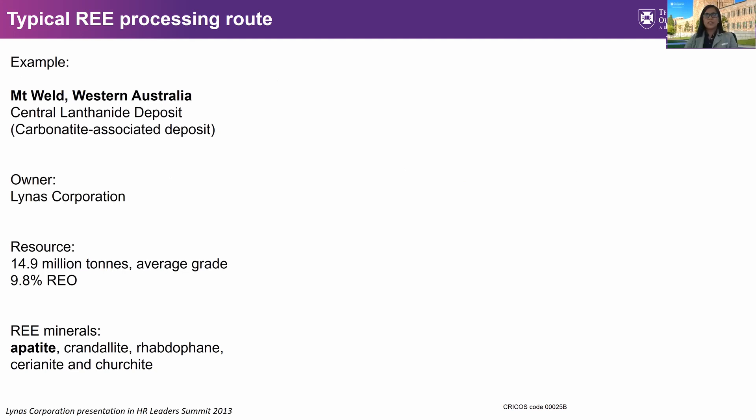This is an example of a typical processing route from Mount Weld in Western Australia, owned by Australian company Lynas Corporation. Mount Weld has four deposits, but their most important rare earth resource is the central lanthanite deposit, which is a carbonatite-associated deposit. Lynas reported that they have the highest rare earth grade deposit, and their operation happens in two locations: their concentrator in Western Australia and their extraction facility in Malaysia.